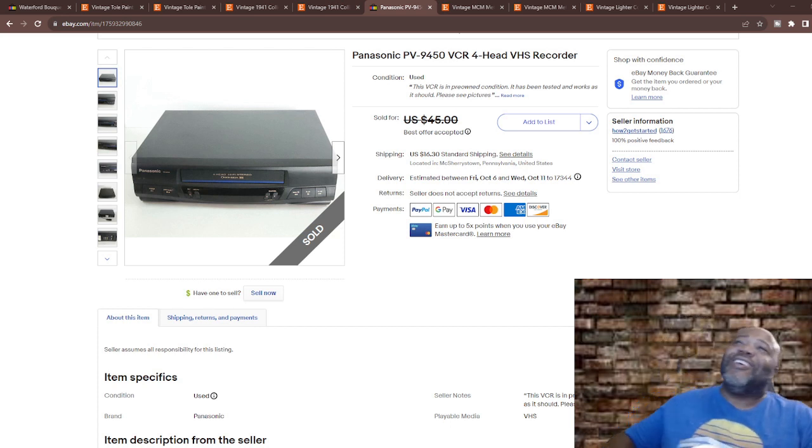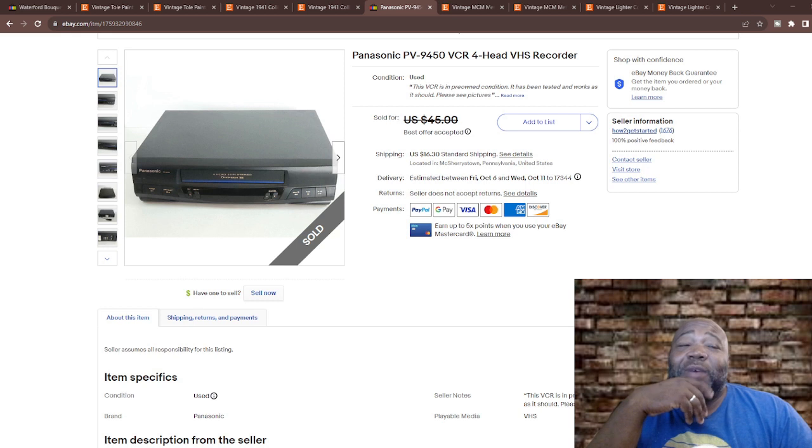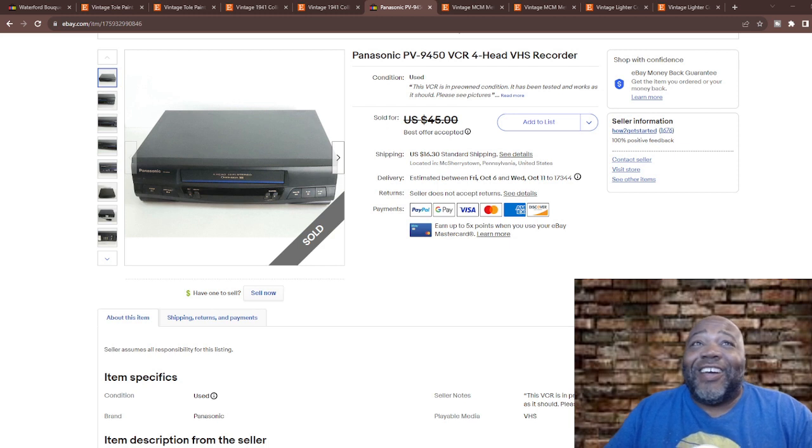Who remembers going to Blockbuster? So many childhood memories. DVDs came out in '98-'99 when they got really popular, so anyone born in the '90s really used VCR tapes. I miss the video stores — I know you guys do too. It was a big mistake the way we all walked out on Blockbuster for Redbox. It was cool at first, then you realized — only like 200 movies.